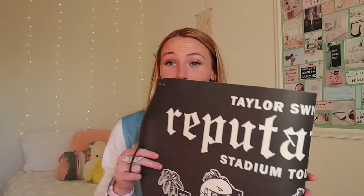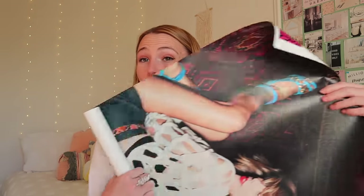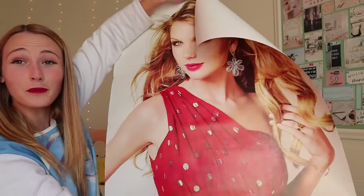I have this poster from the Reputation Tour in Pasadena — May 18th and 19th, 2018. I went to both concerts at the Rose Bowl and it was the best weekend of my life. This is one of my favorite Taylor Swift posters; it comes with me everywhere. The 1989 lithograph poster — I don't have these up anymore because it just doesn't fit the aesthetic of my room. And this is a poster of Fearless Taylor — this is so big actually.